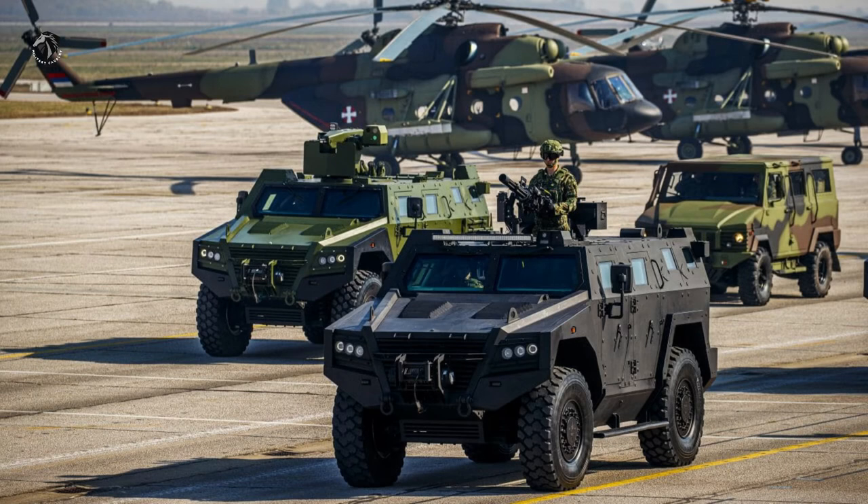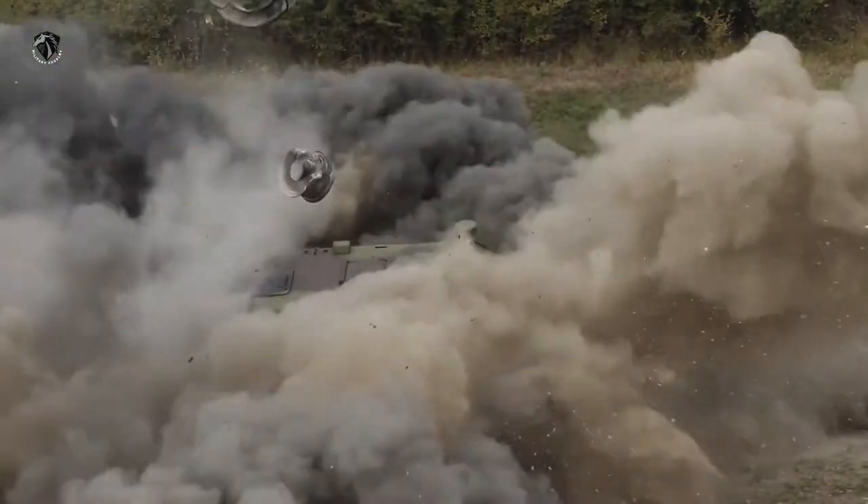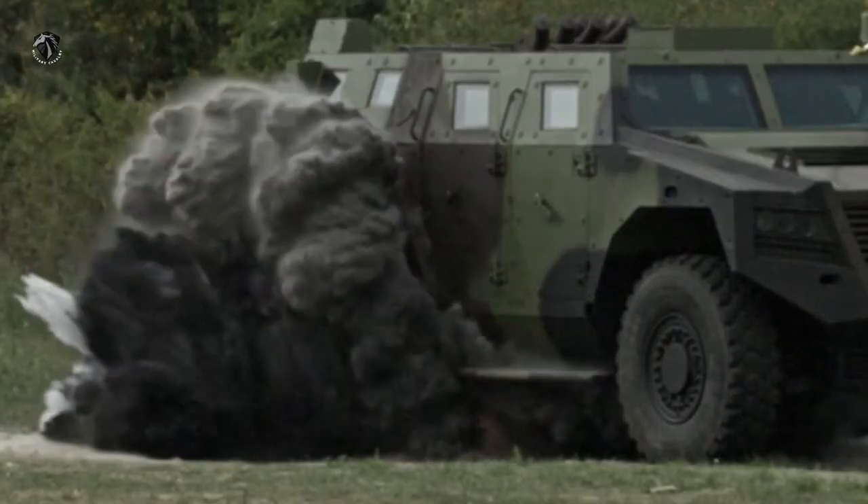The Miloš 4x4 is also equipped with a run-flat system, which ensures the mobility of the vehicle up to 50 kilometers in case of serious damage to the wheels.